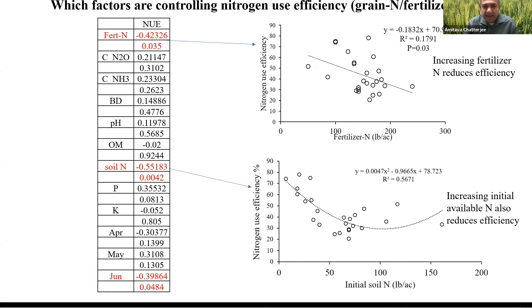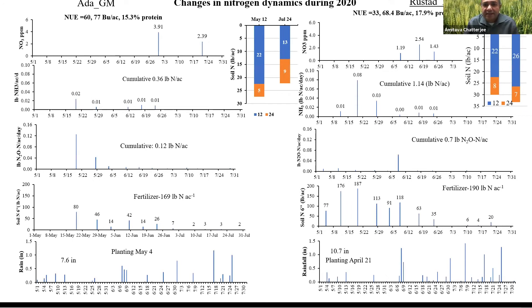If you are applying too much nitrogen, you are only losing nitrogen use efficiency. Maybe you don't have large nitrogen losses, but the nitrogen is just sitting out there. To illustrate with two sites from 2020: Ada GM and Rusted No-Tile. Rusted No-Tile had only 33% nitrogen use efficiency, while Ada had 60% nitrogen use efficiency. Why do these two sites differ so much?